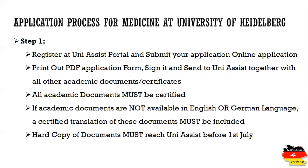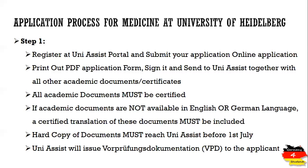You have to send all certified documents in hard copy to UniAssist before the 1st of July. UniAssist will then take its time — which can be two weeks or four to six weeks — to evaluate your application documents. They will issue a VPD, which is a preliminary evaluation of your academic documents, and send it to the applicant once the evaluation is complete. This VPD will be sent to you at the end of step one of the application process.